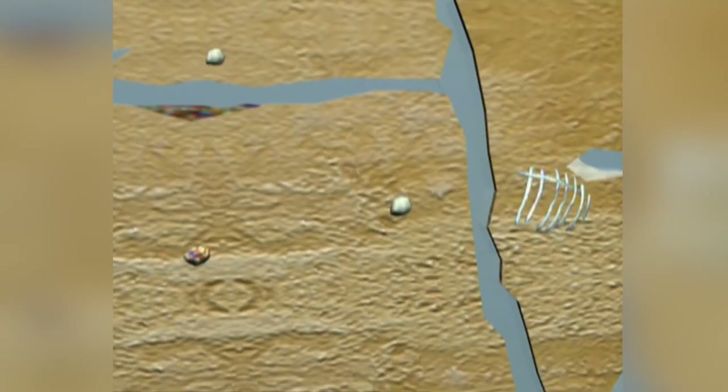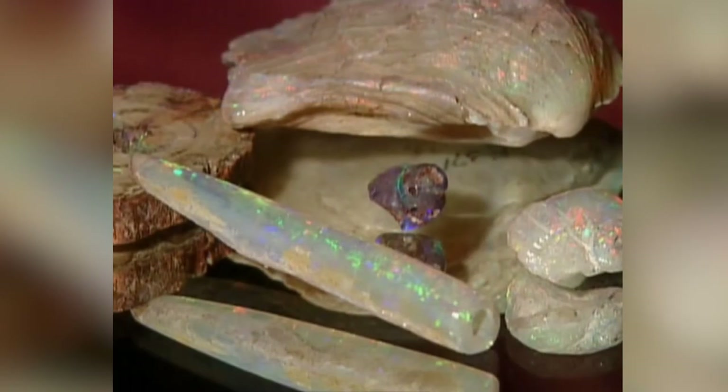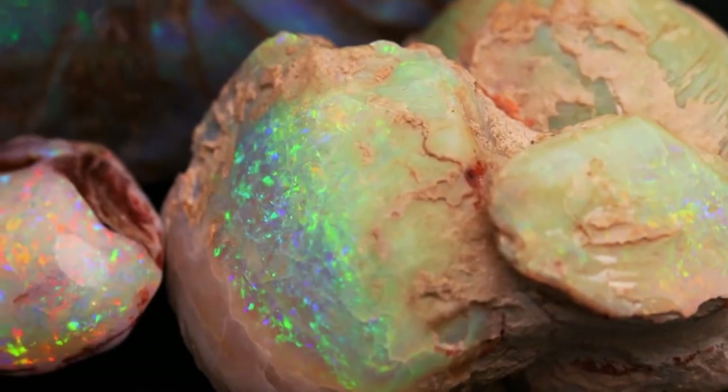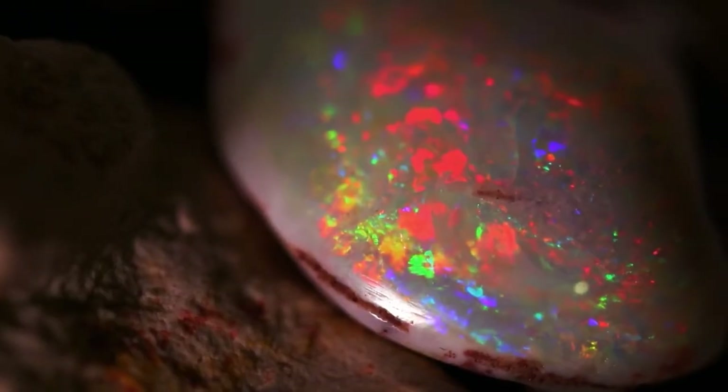The solution seeps into cracks and crevices, as well as casts left behind by decomposing sea creatures. The water evaporates, leaving behind the silica, which over millions of years transforms into an opal.